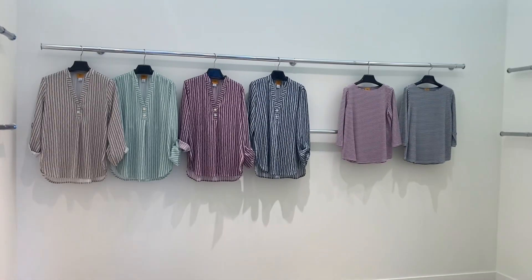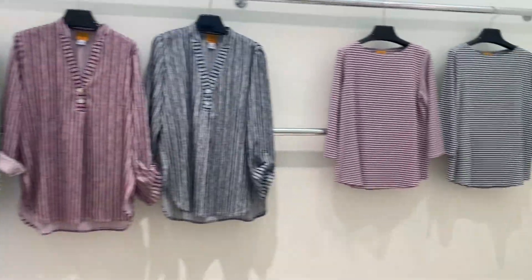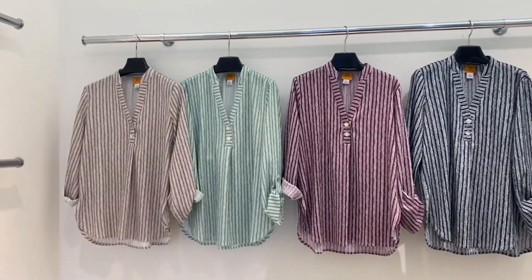Hi, this is Melissa again and here we have our must-have tops that are part of our trans group. These will ship either June or July depending on what you like.